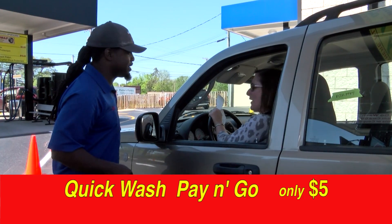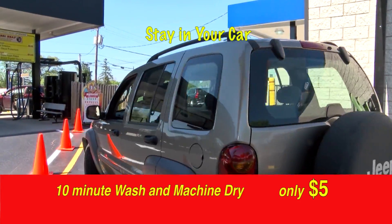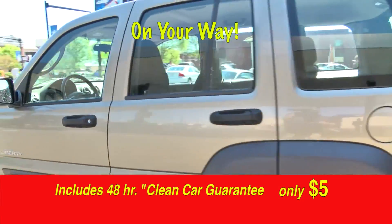With this new Sam's Pay & Go service, you never exit your vehicle. You just drive up, pay, stay in your car and ride through the wash tunnel, exit, and you're on your way with a clean-looking car.